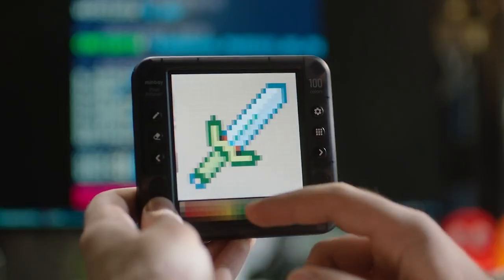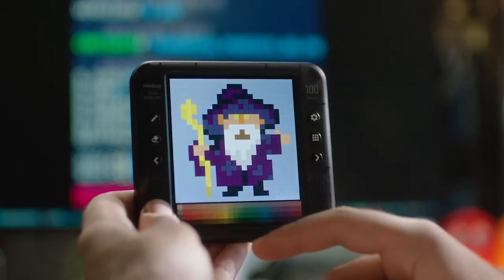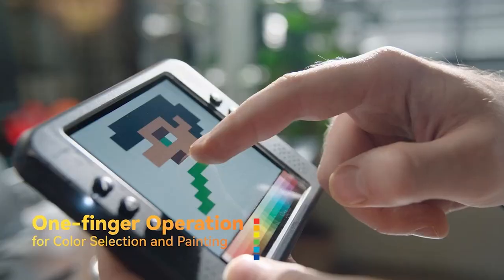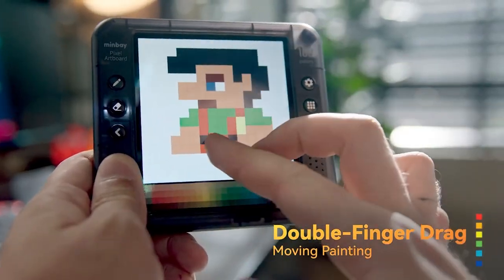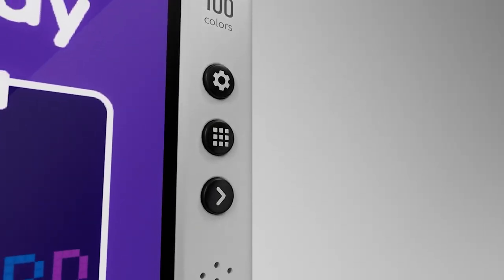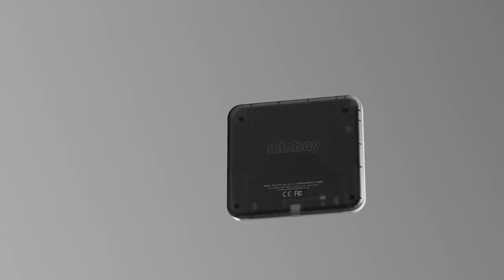It includes an onboard library of 100 paintings from which you can copy, practice, or gain idea inspiration. Each button has a universal symbol plus a voice explanation so that it can be learned without studying a user manual. Simply enter the settings to view the button description — click the button name and the corresponding voice explanation will be played.